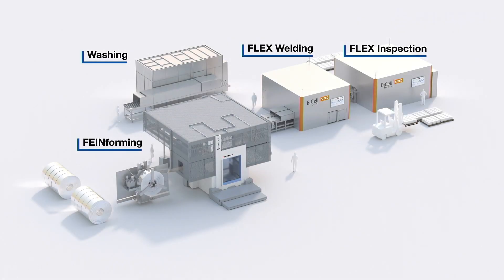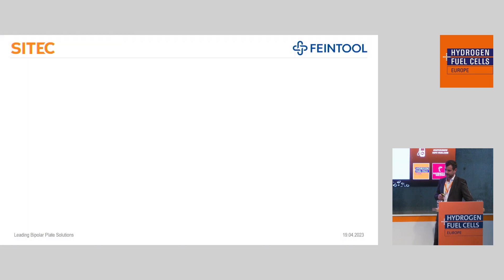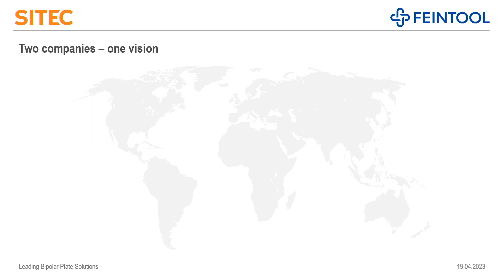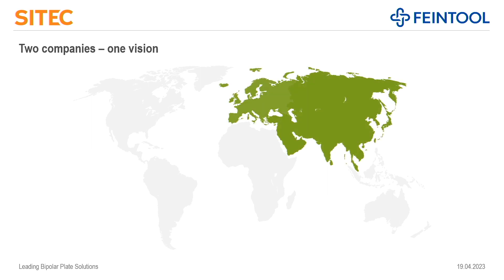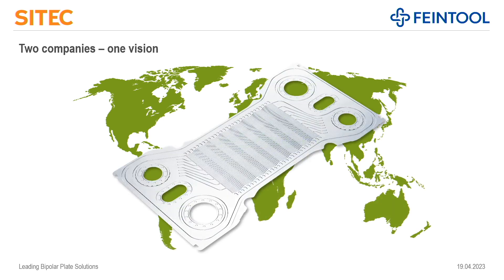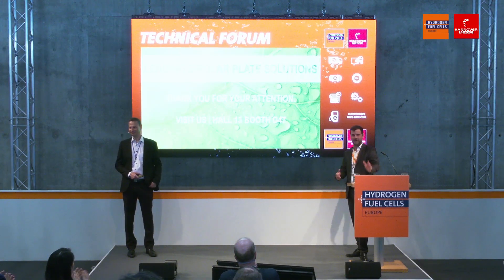You see a visualization of our plant we are actually building in Taizang, China. By the end of this year, 2023, all this will be running. We will use our own equipment to produce several millions of bipolar plates starting end of this year. To close the circle from the beginning of the presentation, together we will bring metal bipolar plate production solutions starting in Asia, Europe, and then hopefully the whole world. We are happy to answer any questions here or at our booth later on.